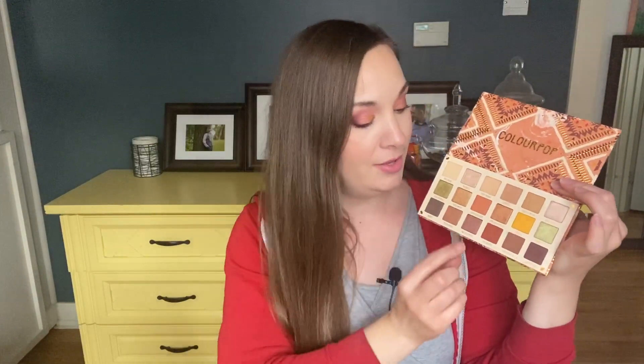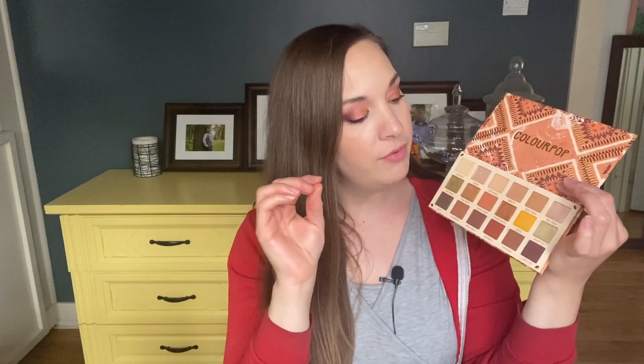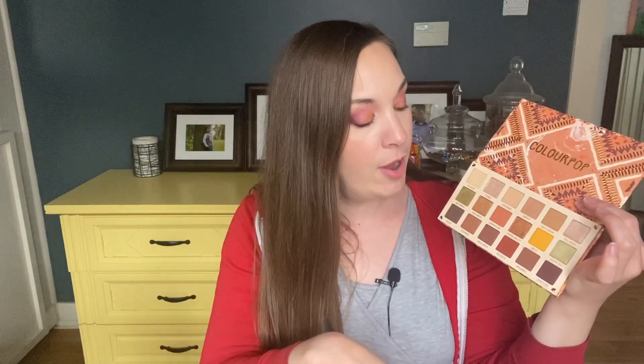Now let's talk about the product inside, because this palette is going to remain part of the ColourPop collection. One of my criticisms is that there are only four true mattes — these three shades down here and this shade right here. All of the other mattes are matte with shimmer, and it feels like they've kicked it up a notch with that formula — there seems to be more and more shimmer in it. The shimmer sticks around a little but it's not crazy, and it actually gives a beautiful glistening look without being metallic.